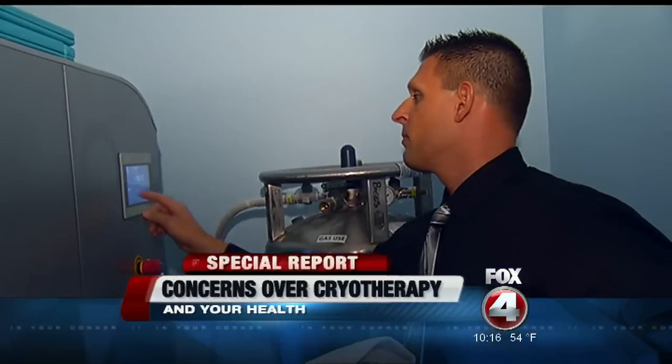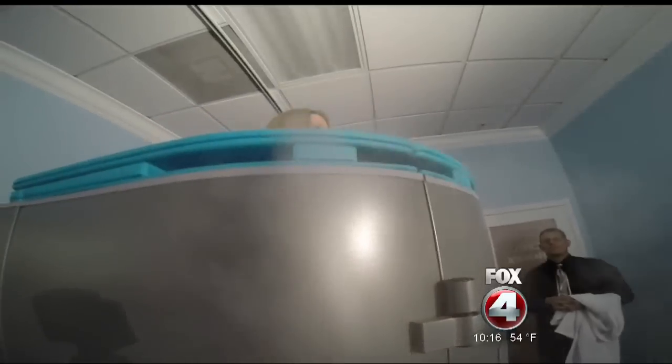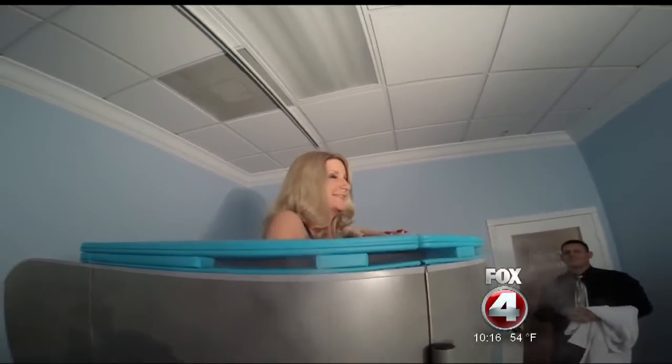She let our cameras into the room to capture her cryotherapy session. She says it feels good, and ever since her first time in the chamber three months ago, she's been hooked. When she got out, it was just invigorating and refreshing — she had so much energy and was thrilled with it. After a few more sessions, her pain totally went away.